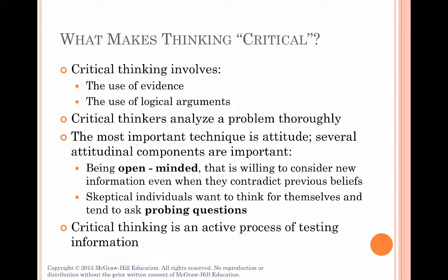Table 7.2 in the book has a list of probing questions that good critical thinkers ask, like: What evidence do you have to suggest that statement is true? What's the source of that evidence? How did you come to that conclusion? Questions like these attempt to get at the truth and are important to ask as you discuss possible solutions.